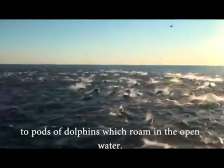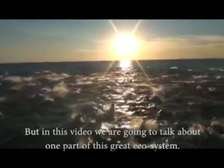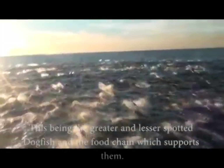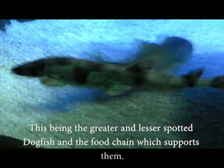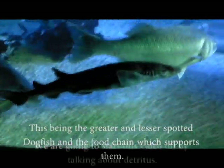To pods of dolphins which roam and roam. But in this video, we are going to talk about one part of this great ecosystem — this being the greater and lesser spotted dogfish, and the food chain which supports them.